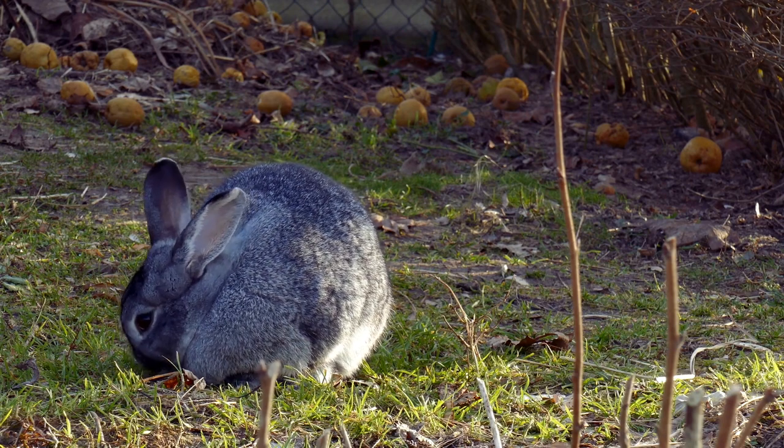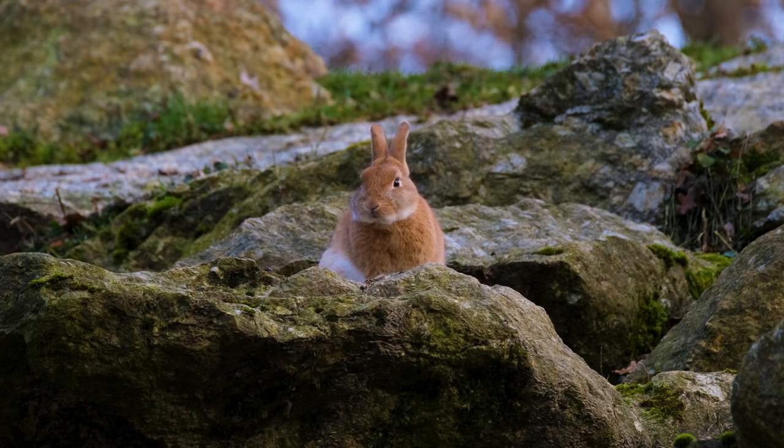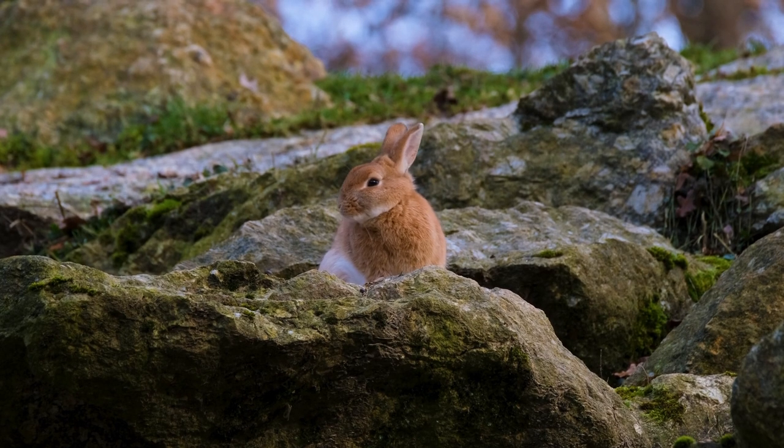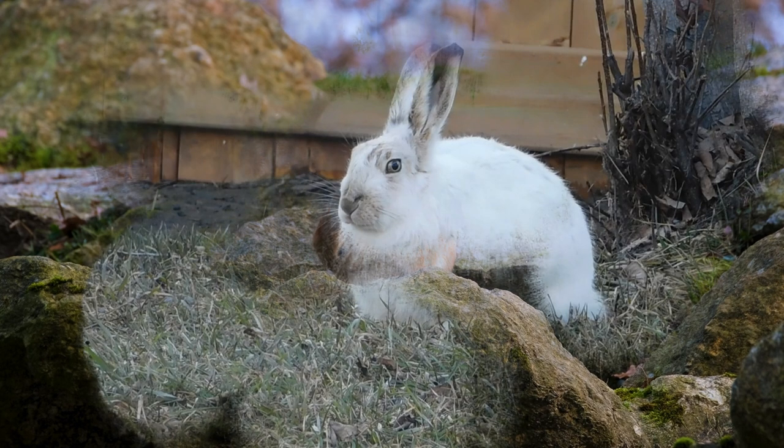Imagine waking up as the sun's first rays break over the horizon. For a rabbit, this marks the beginning of another busy day in their charming realm. As we peer into their world, we'll witness the enchanting dynamics of their social lives. Rabbits are not solitary creatures; they thrive in the company of their fellow rabbits.